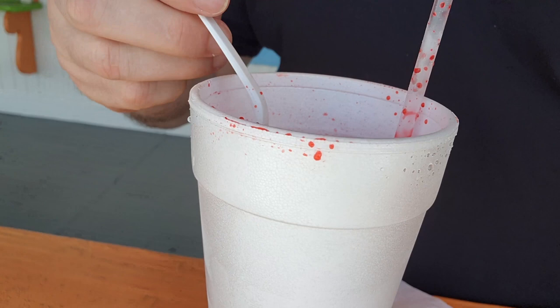Watermelon. So this is a size large — four dollars. I probably could have gone with a smaller one. I'm starting to get brain freeze already.